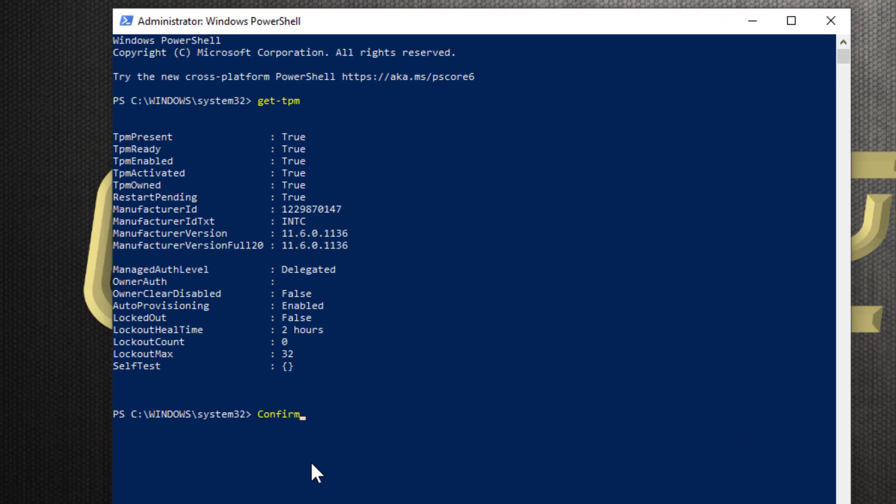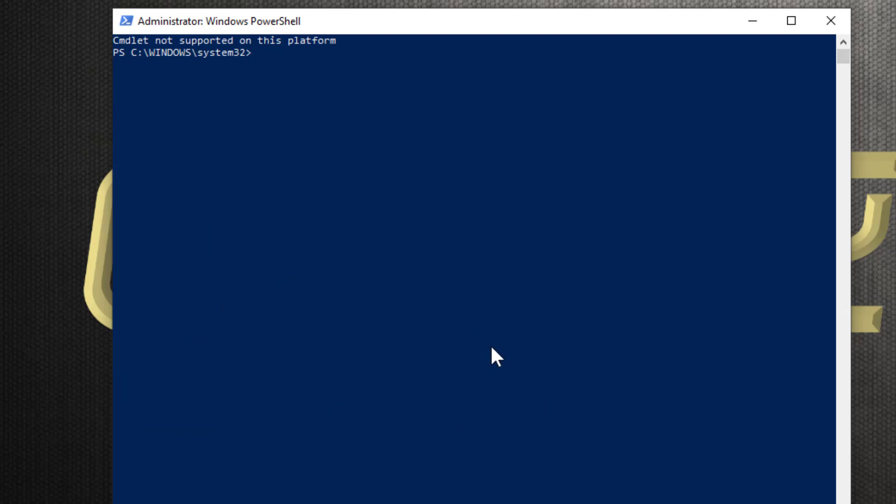You can check whether you have UEFI Secure Boot in PowerShell. Open it as administrator and type: confirm-securebootuefi — all one word, no spaces. If it says true, you do have it. If it says 'commandlet not supported on this platform', you don't have it.